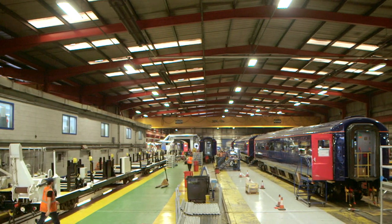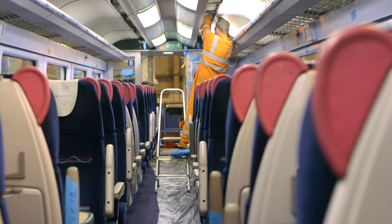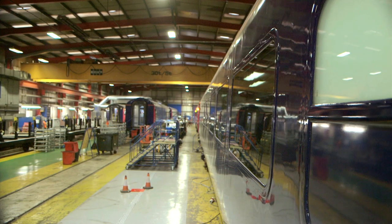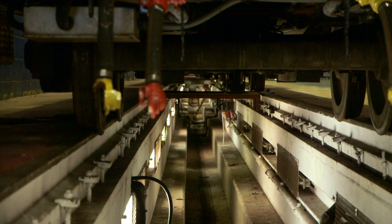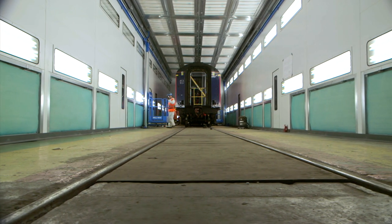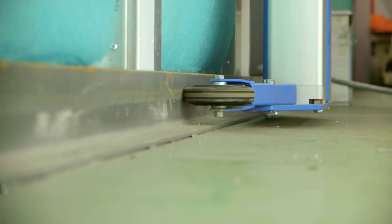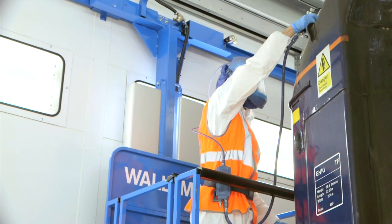Vehicles up to 23 metres long can also be received by road transport. The Rail Vehicle Shop has the capacity to work on 20 vehicles up to 23 metres long. The four roads in the Vehicle Shop are approximately 30% pitted. The Vehicle Shop boasts two full spray-bake painting facilities with motorised platforms, which are capable of applying the latest paint systems.